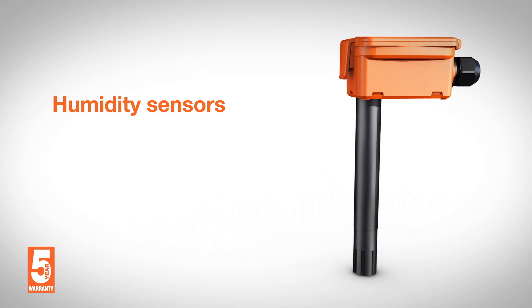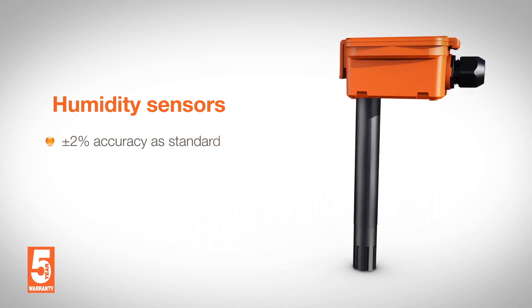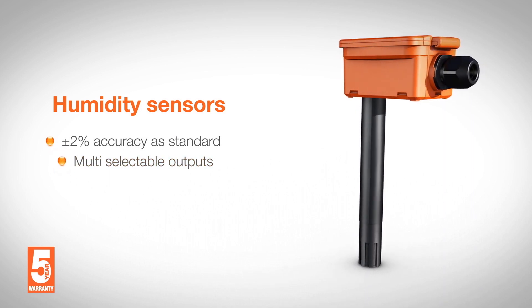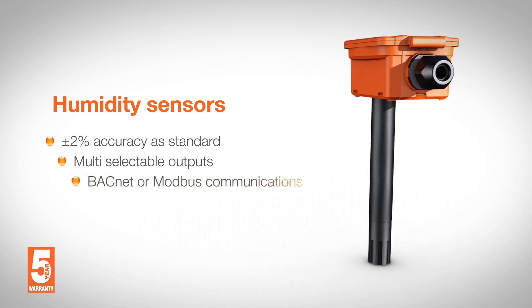Duct and outdoor combination humidity and temperature sensors feature plus or minus 2% accuracy as standard across the range, multiple selectable outputs, field selectable temperature ranges, along with BACnet or Modbus communications.